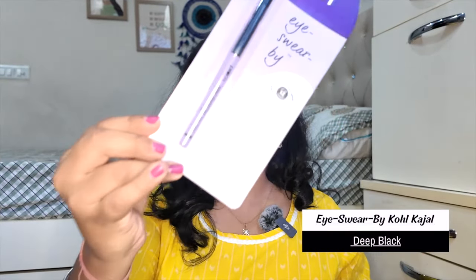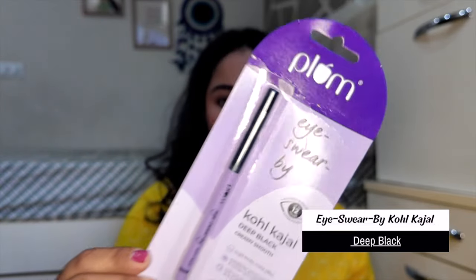Let's start! First, I got the Plum I Swear By Kohl Kajal in black — it's a retractable kajal. I like Plum's other kajal, which is very pigmented and smudge-proof, but that one needs sharpening. Since I don't want to deal with that, I prefer retractable ones, so I thought I'd try this and see whether it performs better.